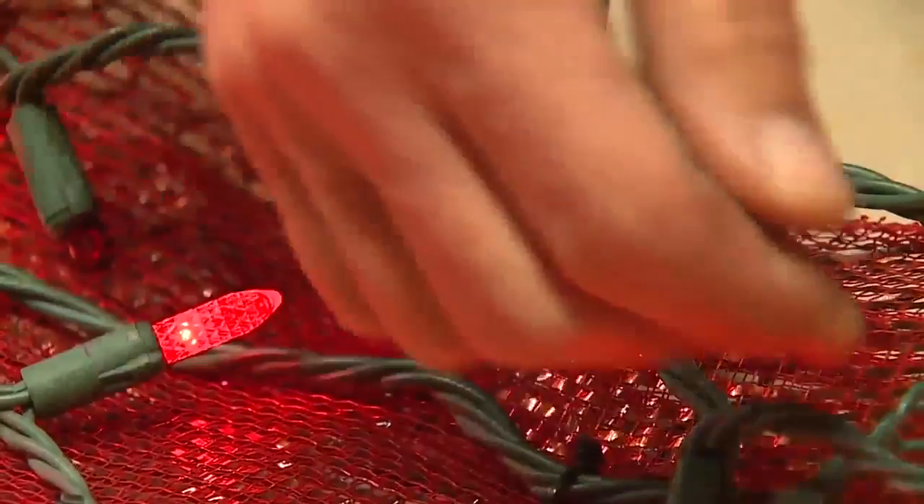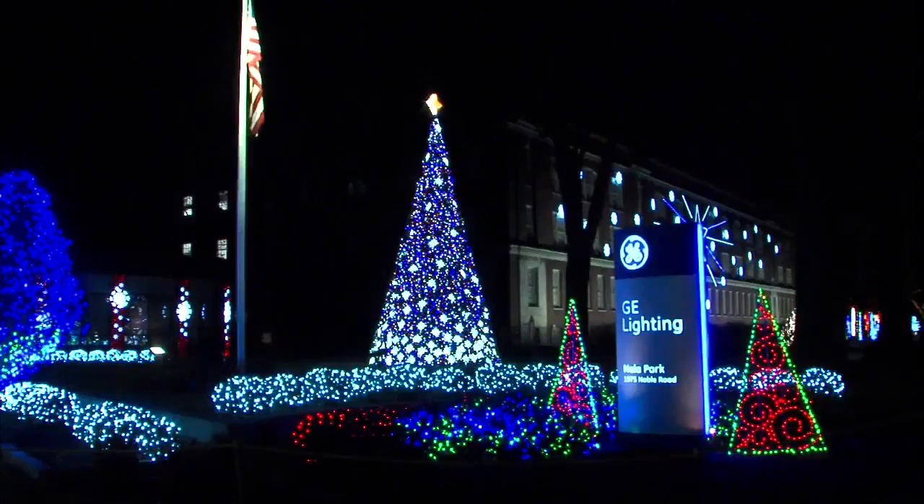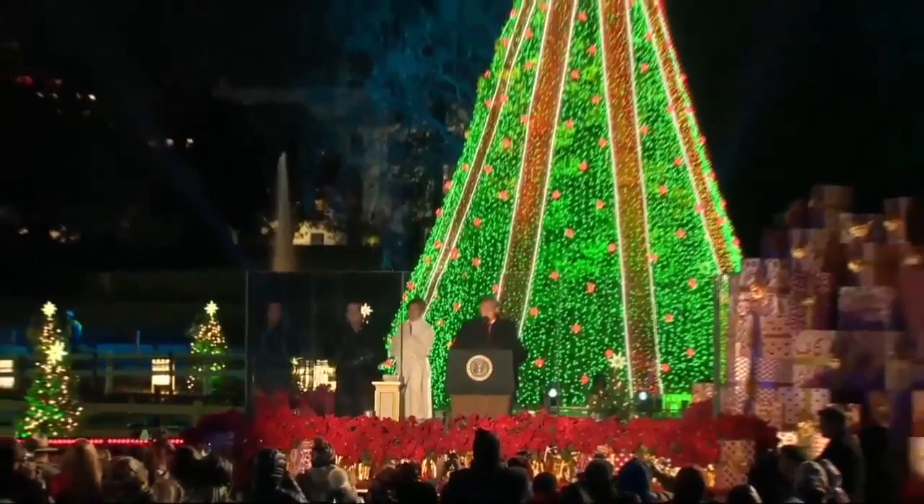Setup of the half-million LED lights starts, believe it or not, as early as August. Debbie's work involves not only the design of this display, but also the National Christmas Tree in Washington.